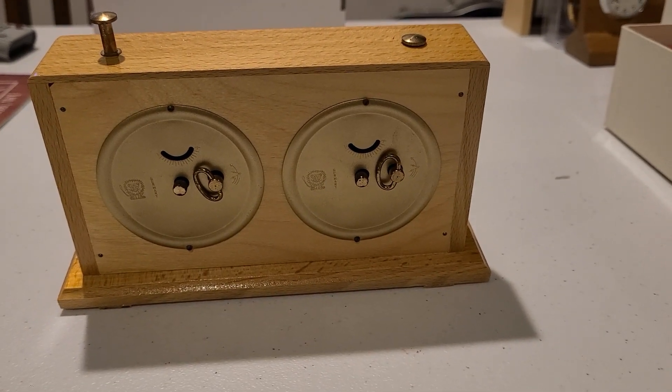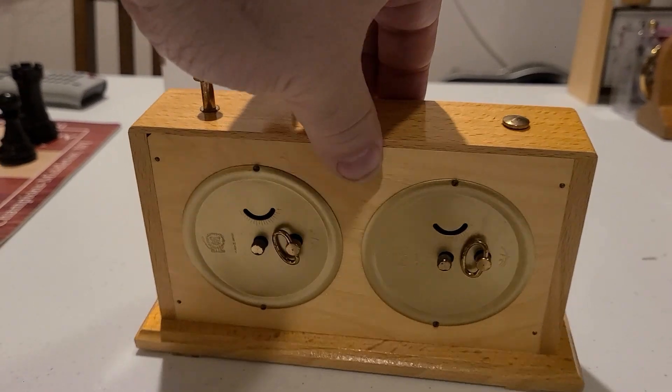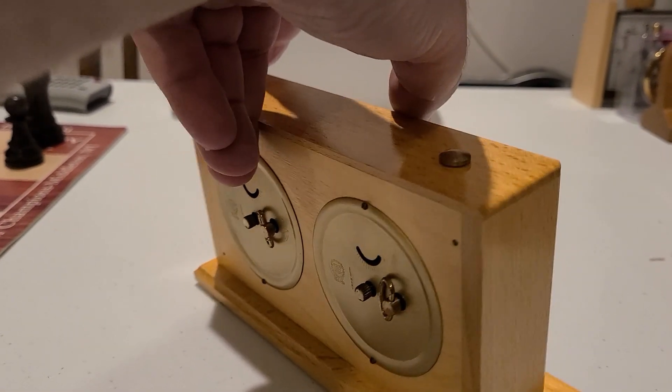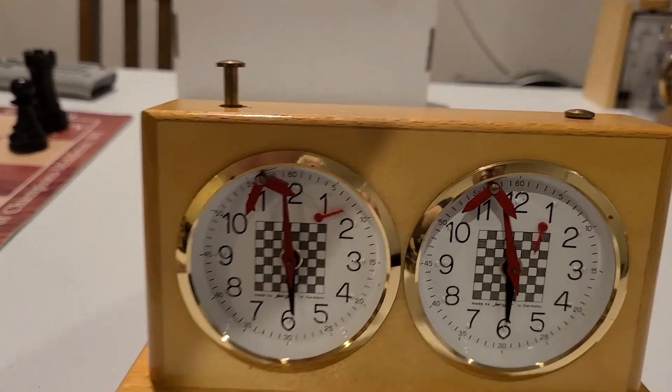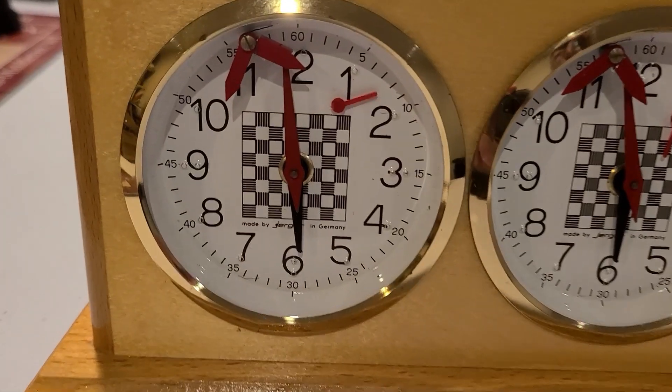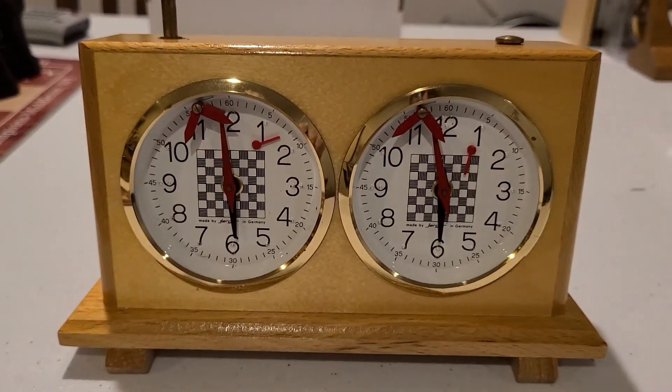Attention Chess Equipment Enthusiasts. We want to bring to your attention the Jerger Analog Chess Timer for Blind People. This particular unit has been designed to assist visually impaired and blind players. The glass covers have been removed, so you can touch the clock hands with your fingers to get an idea of how much time you have left to finish the game.